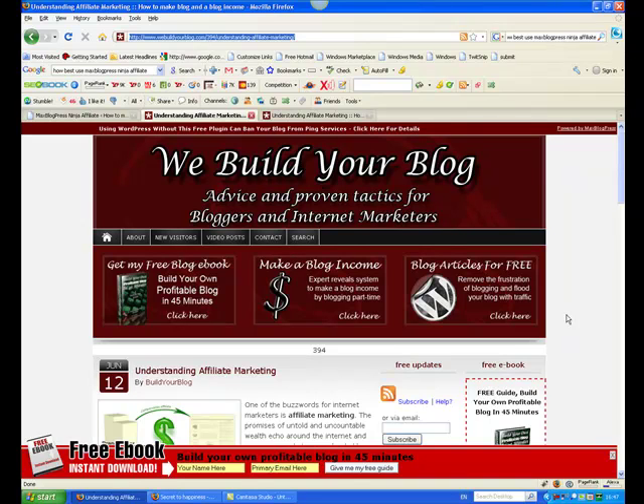Hello there, Andrew Ronu from WeBuildYourBlog.com. A few months ago I left the 9 to 5 corporate world and now I make my living blogging and building blogs for other people and small businesses. One of the ways I do that is through affiliate marketing, where I promote and recommend other people's products and make a commission that way.